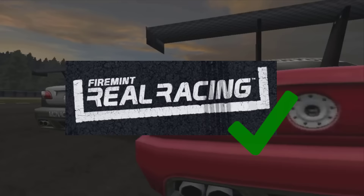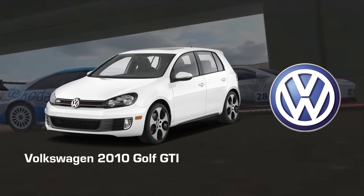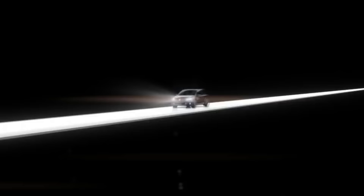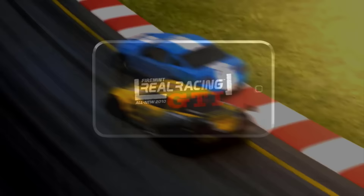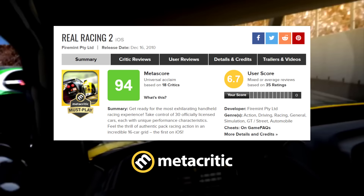Later on, in October of the same year, Real Racing teamed up with Volkswagen to promote their newly released 2010 GTI model and created a limited-time free spin-off called Real Racing GTI, which featured three tracks with Volkswagen GTI cars. Even the spin-off did pretty well, gaining over 4 million downloads in just one year. After the successful first game, its sequel Real Racing 2 came a year later in 2010, following even more praise than the original, getting a 94 out of 100 on Metacritic — surpassing the score of the original.